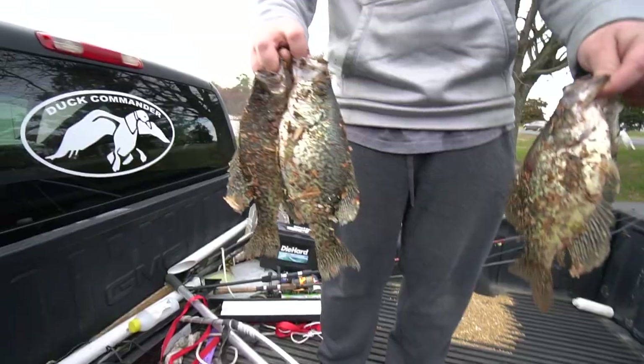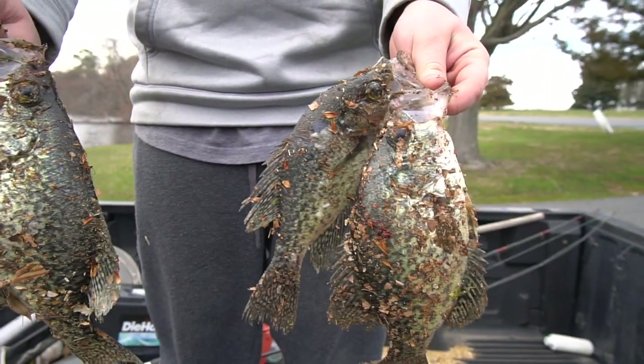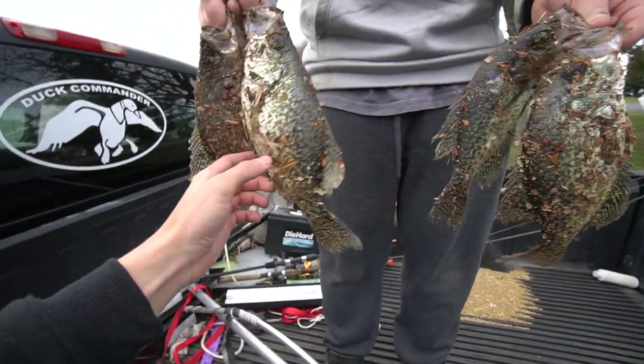That was a pretty productive and fun day. We did end up harvesting some crappie — remember, selective harvest is always what you should really be doing. If you don't know what that is, definitely look it up. We're gonna head over to the bait shop right now and go fillet them. That was awesome.